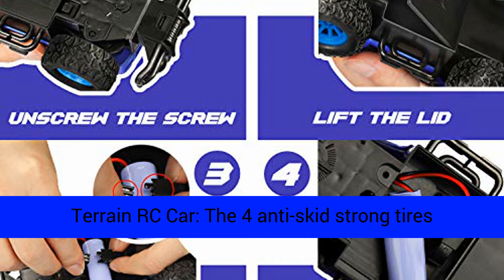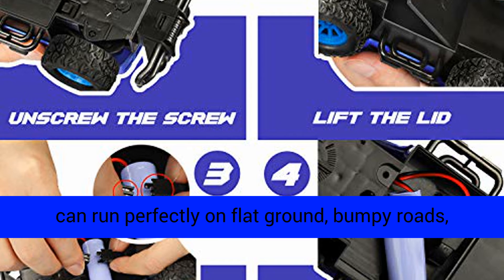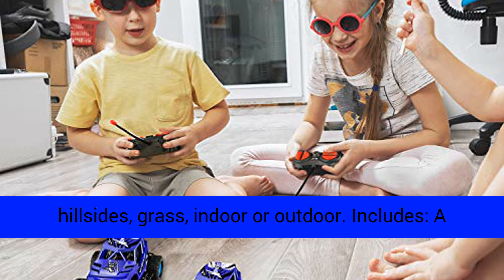All-terrain RC car — the four anti-skid strong tires ensure that this all-terrain radio-controlled car can run perfectly on flat ground, bumpy roads, hillsides, grass, indoors or outdoors.